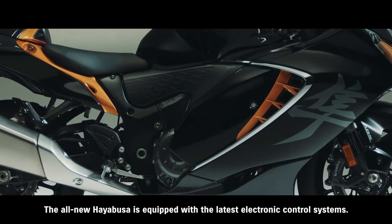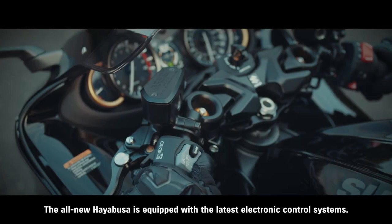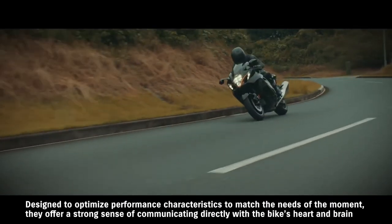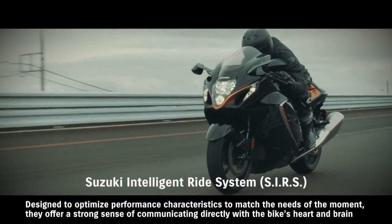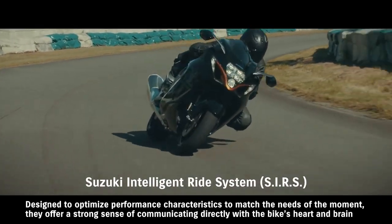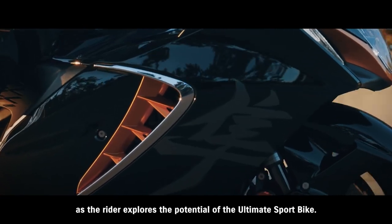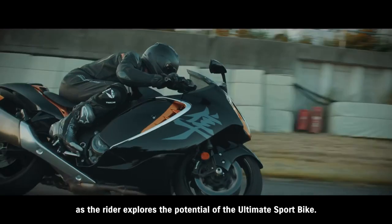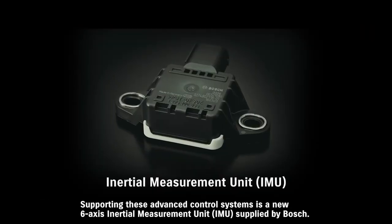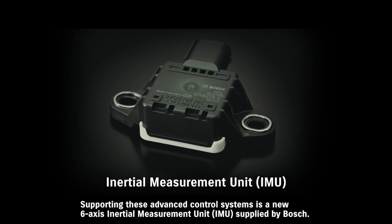The all-new Hayabusa is equipped with the latest electronic control systems. Designed to optimize performance characteristics to match the needs of the moment, they offer a strong sense of communicating directly with the bike's heart and brain as the rider explores the potential of the ultimate sport bike. Supporting these advanced control systems is a new 6-axis inertial measurement unit supplied by Bosch.